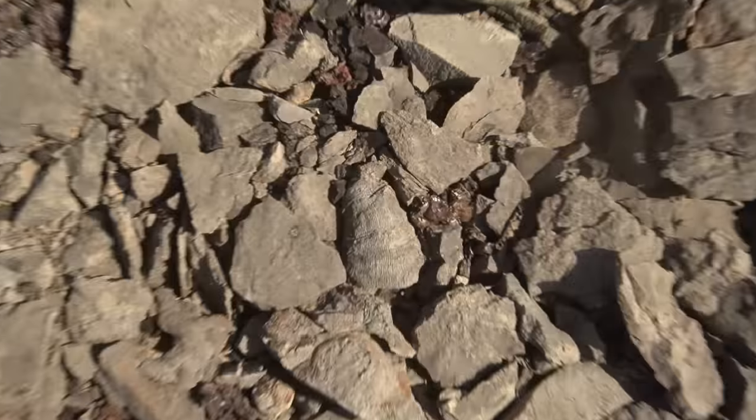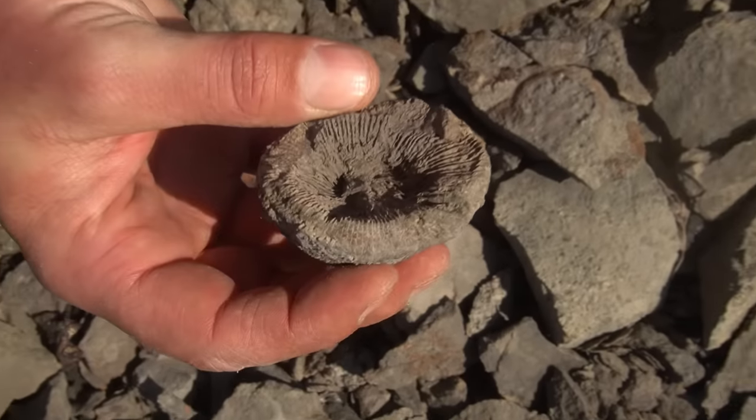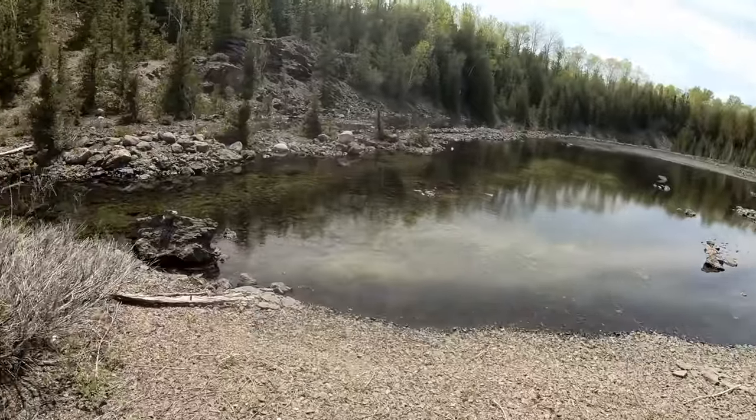Look at that horn coral that Randy just found — big beast! That's beautiful. Look at that — you can see right down into the top of it. Look at the detail. That's so gorgeous. Look how beautiful this is right here.